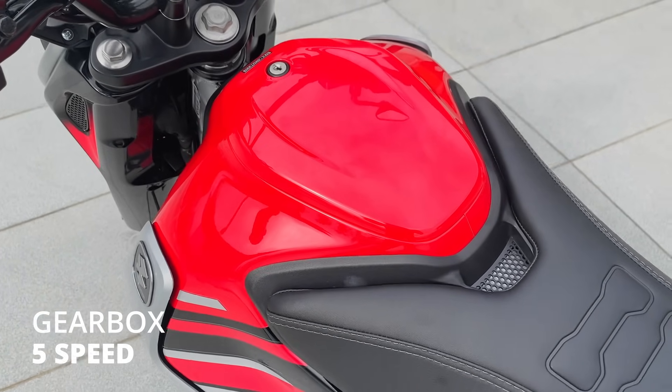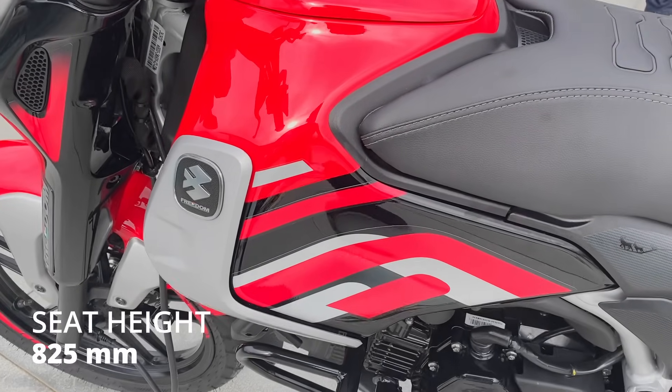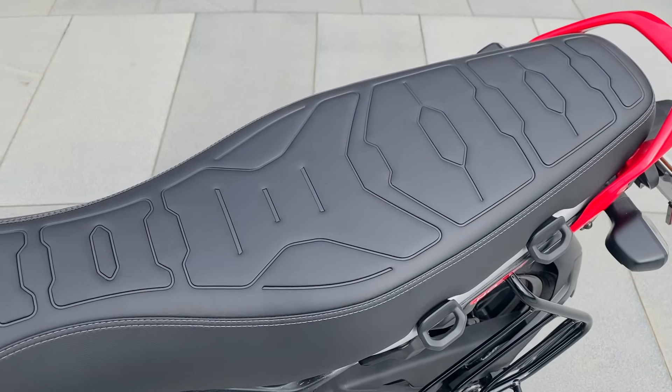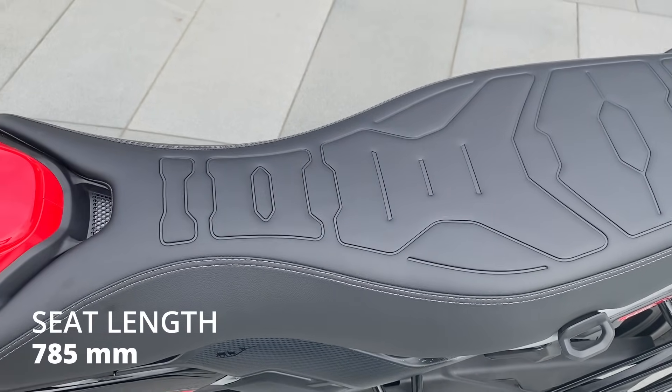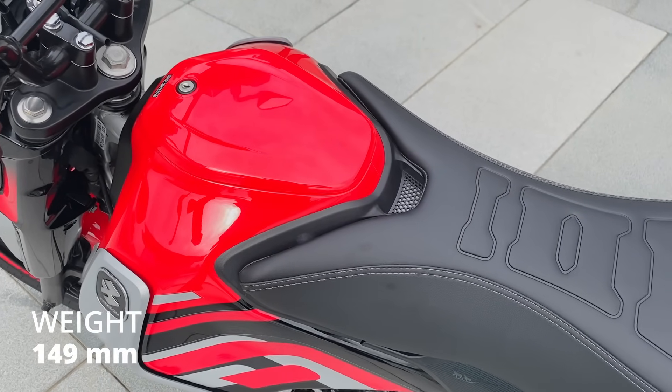It has a 5-speed gearbox and a square-type 2-valve engine. The seat height is 825 mm, seat length is 785 mm, ground clearance is 170 mm, and the weight is 140 kg.